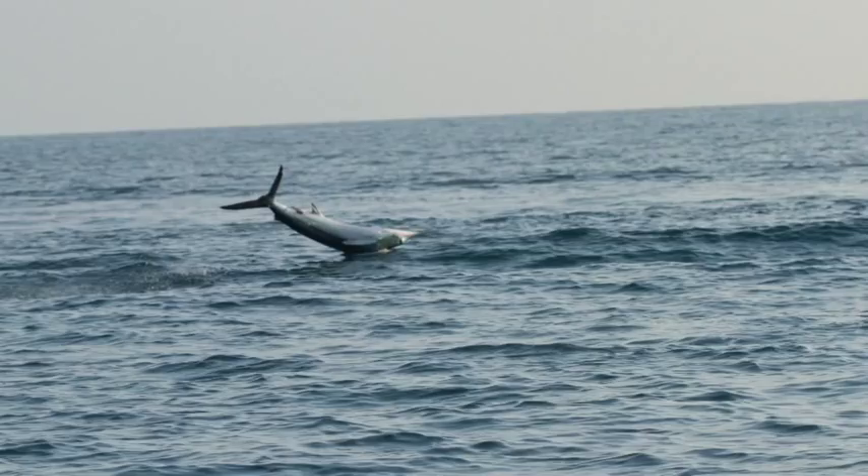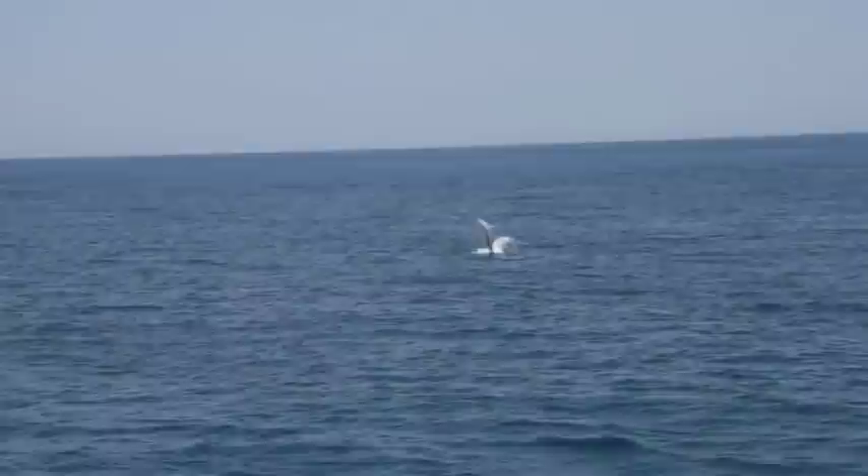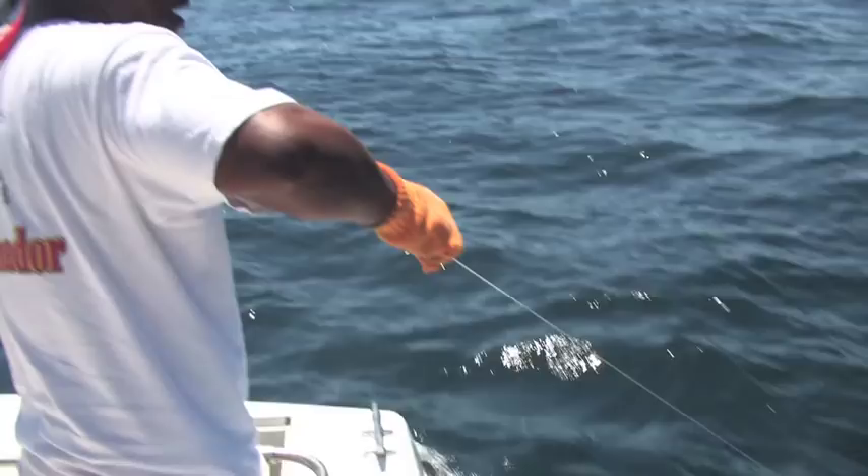The East Cape of Baja is famous for its excellent striped marlin fishing, and the lure of hooking and fighting these beautiful fish brings thousands of anglers to this area every year. But most do not just fish for marlin. The East Cape is an amazing fishery filled with all kinds of game fish, including sailfish, tuna, dorado, wahoo, and roosterfish, just waiting to take your bait.